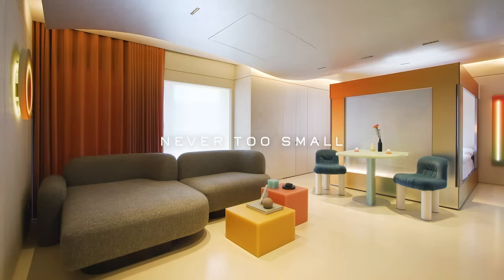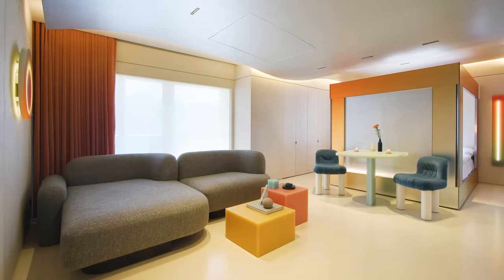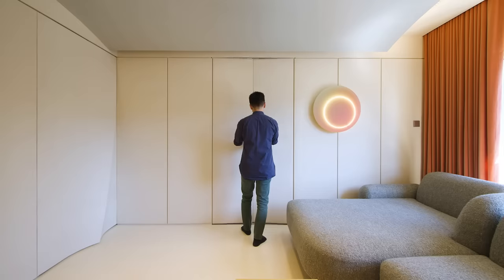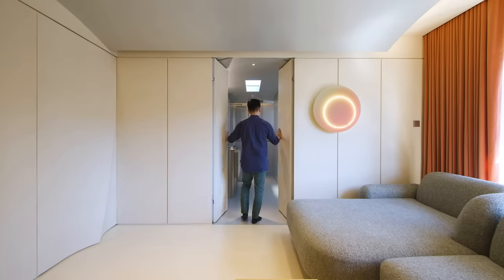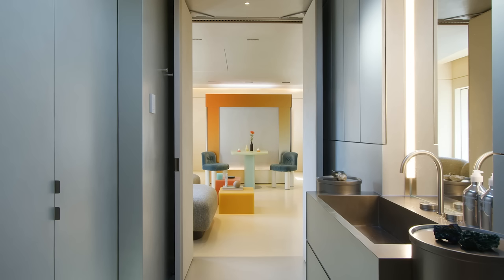We want to create a very futuristic self-contained space that feels like a gallery. The owner is a longtime friend and he's really into art, fashion and architecture. I want the owner, when he comes in, to kind of forget that he's in Hong Kong.